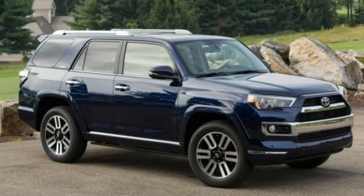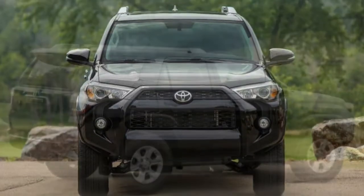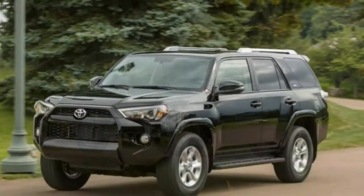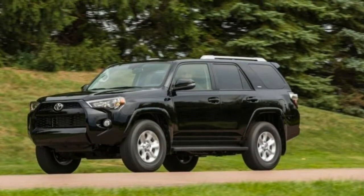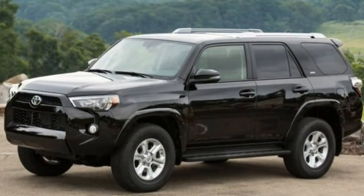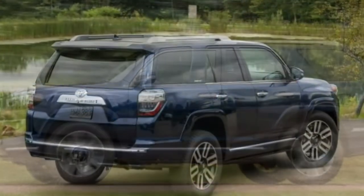While serviceable as a daily driver, the 4Runner is at home on adverse terrain. Off-road prowess derives from its high ground clearance and available hardware such as a locking rear differential, low-range gearing, and Toyota's Kinetic Dynamic Suspension System, KDSS. The KDSS is made up of special stabilizer bars that automatically adjust to allow for greater wheel travel, and therefore traction, in off-road driving situations.